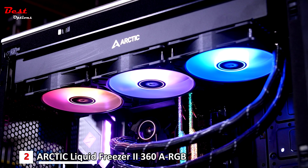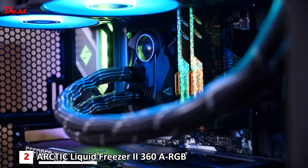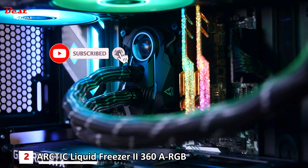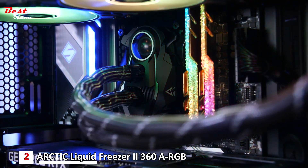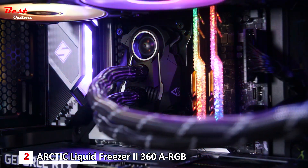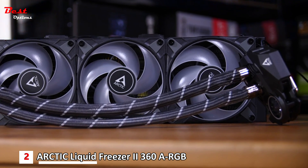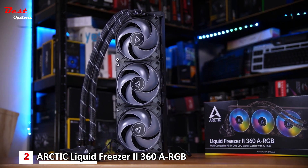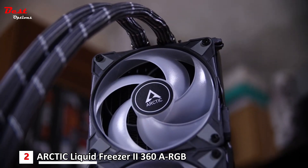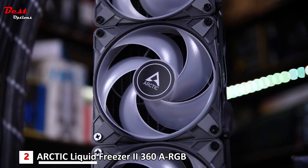The second product on our list is the Arctic Liquid Freezer 2 360 ARGB, available at a reasonable price of $170, and it is the best 360mm AIO cooler for the Ryzen 7 7700X. Arctic has been in the market for quite some time and is famous for its customer satisfaction. This cooler has many new and better features than a normal generic cooler. The Arctic Liquid Freezer 2 360 comes with a new and completely original water pump design — most manufacturers copy pump designs from others, but Arctic came up with a new design that guarantees maximum efficiency and utmost reliability, and it can work smoothly even under heavy pressures.